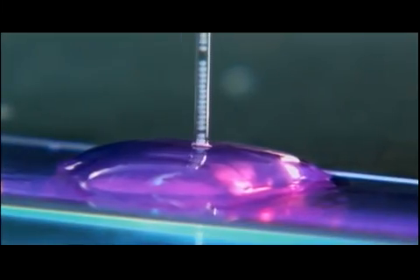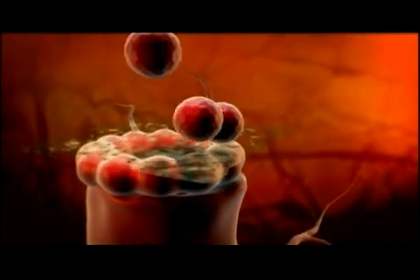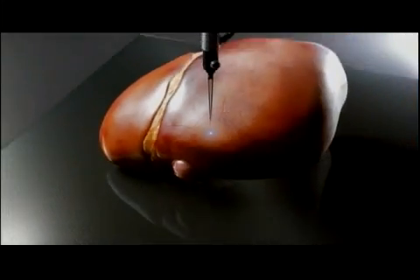As each layer is completed, another layer of cell clusters is added. We build the first story, then we build the second story, and we build the third story — and that's how we get to the skyscraper. Eventually, the bio-paper separating the layers dissolves, and the individual layers of cells fuse together. And that's the way we build 3D-dimensional structures.